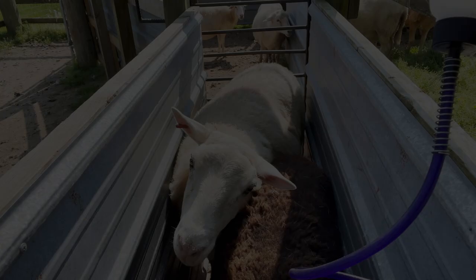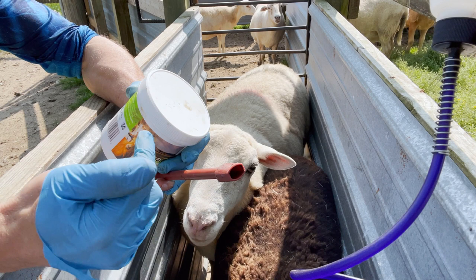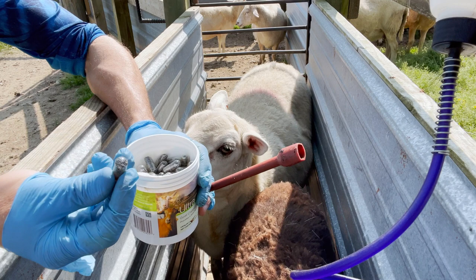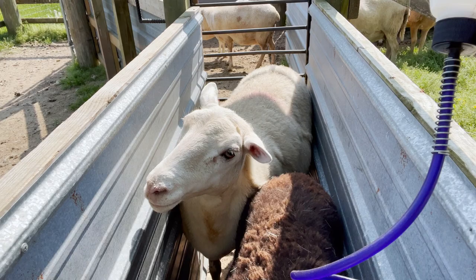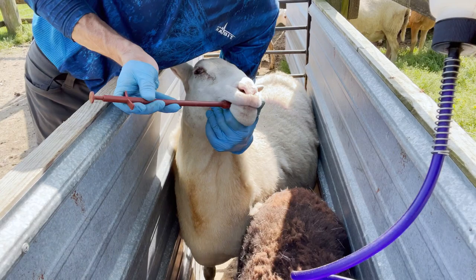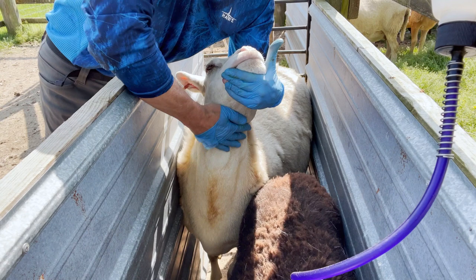If you're administering a copper bolus, it's much easier to use a balling gun, which helps you get the bolus to the back of the throat without getting your fingers bitten. To use the balling gun, insert the bolus into the end — some people use a little peanut butter to help it stick. Force open the sheep's mouth, stick it as far back as you can all the way to the gullet, and push it in. Hold the mouth closed. If you're also drenching in combination, go ahead and drench them right away so they'll swallow it. Encourage swallowing by rubbing the throat, and once you believe it's down, let them go.